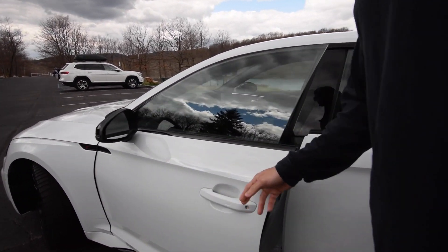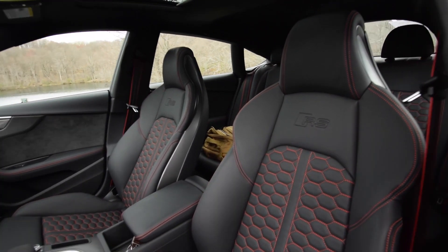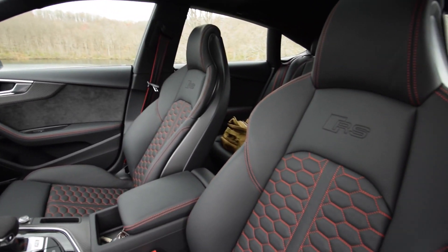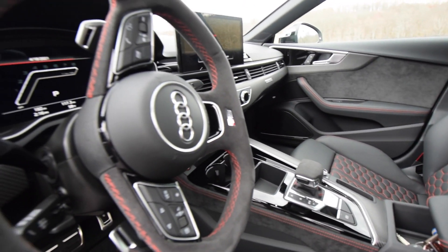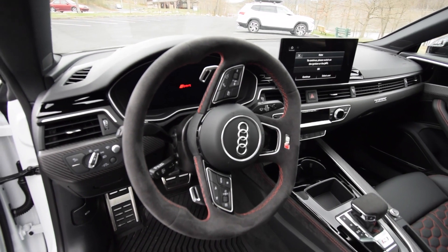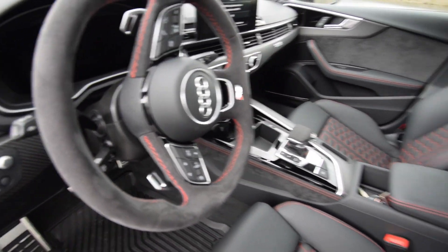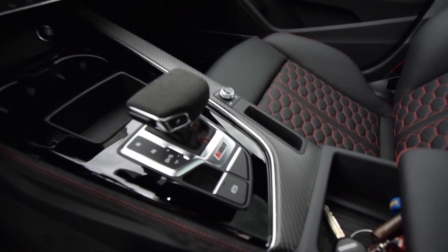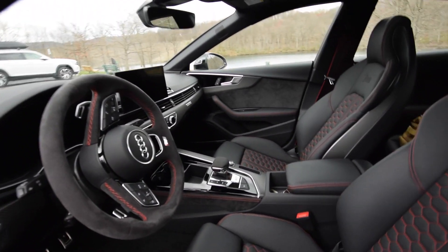Moving to the interior — you've got the RS interior design package. At first I wanted red interior but that's only offered on the S5; I didn't know the RS5 had this standard interior regardless of color. It's really nice. Everybody knows Audi's interior is one of the best, and a big feature I wanted was the Alcantara steering wheel — it's got such a nice grip and feel. The shifter is also Alcantara with beautiful red stitching. You can see the carbon fiber as well, and it's a flat matte finish, not glossy, which I really like. You also have Alcantara on the door panels.